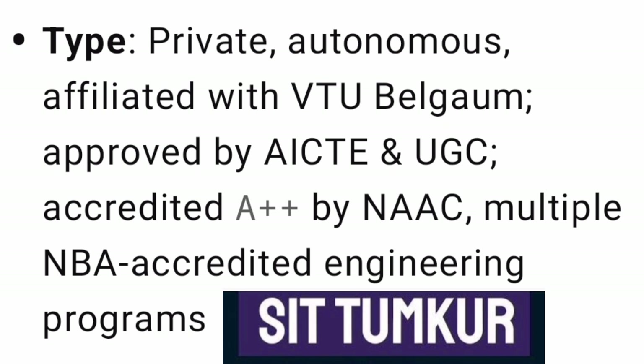Talking about the college, it is a private engineering college which has got autonomous status and is affiliated to VTU, Visvesvaraya Technological University. It is approved by AICTE and UGC, and accredited by NAAC with an A++ rating, which is the highest standard. Most of its programs are already NBA accredited; only the newer ones from the last 4-5 years are not yet NBA accredited.